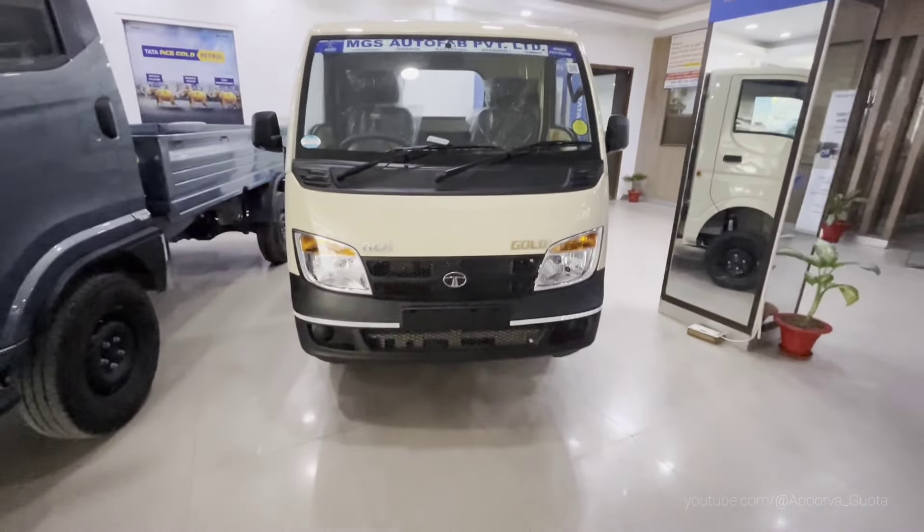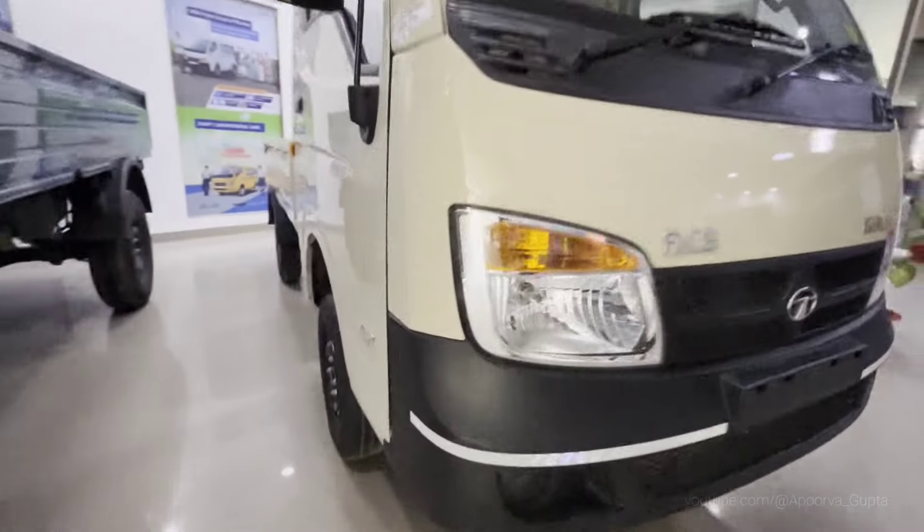The EV version is a different vehicle and much more pocket-friendly. Let's start our video. Friends, this is the Tata Ace Gold Petrol CX variant.